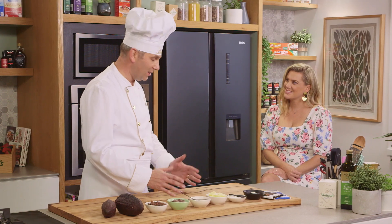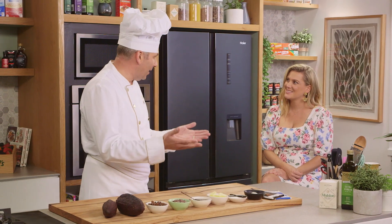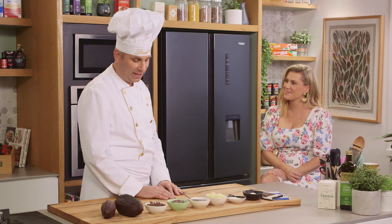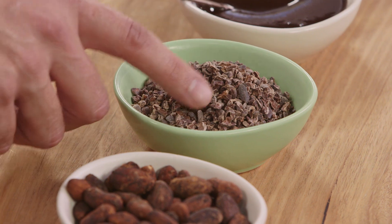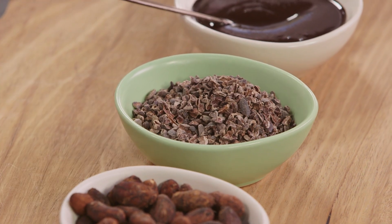So the first step for us as chocolatiers is to roast them — a bit like coffee as well — to really develop the flavour of the cocoa bean, and then we break them into cocoa nibs. So this is really the first stage of chocolate.